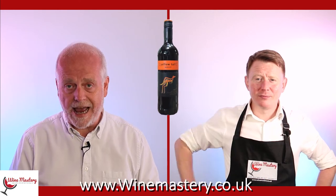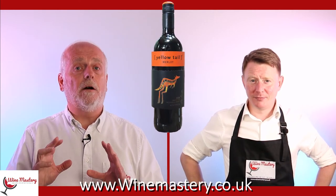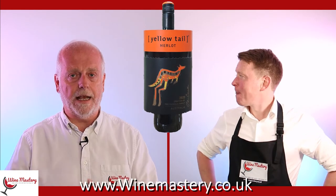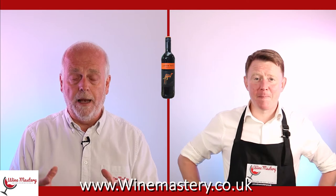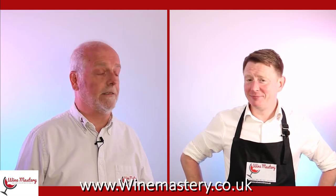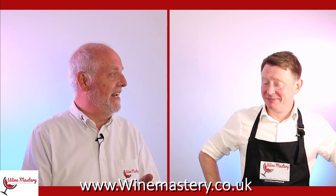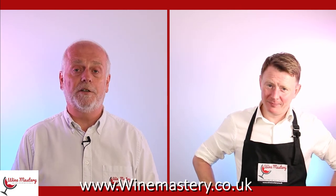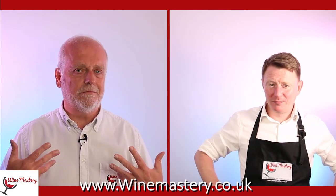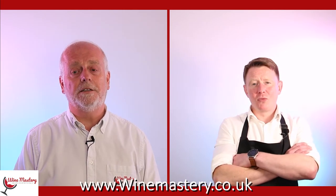On this occasion we are tasting a Yellow Tail Merlot. I only just realized that we did in fact taste this about three years ago — I think it was 2018 or 2019. We thought, well, let's just carry on and taste it. We haven't looked at that video on purpose because it'd be really interesting to see if we come up with the same conclusions.